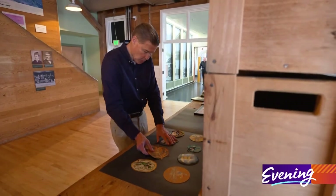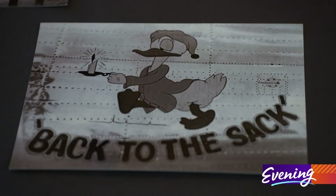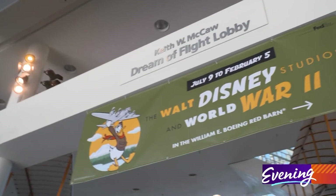One important note: photography is not allowed. We're even a little limited with what we can show you today, so you'll have to come see it for yourself. The exhibition is free with museum admission, and it runs through February 5th.